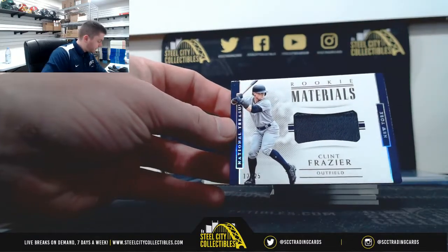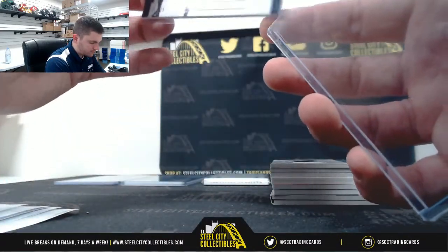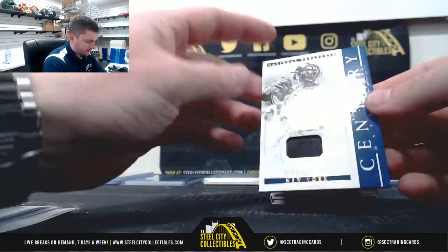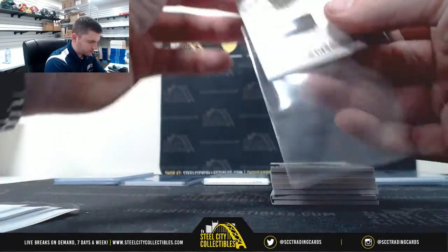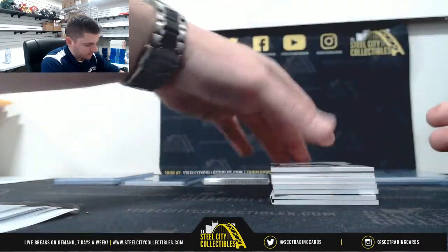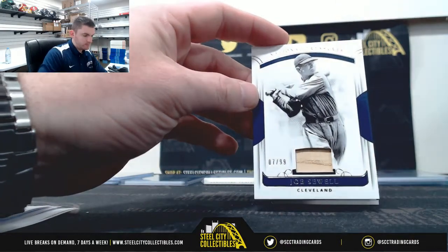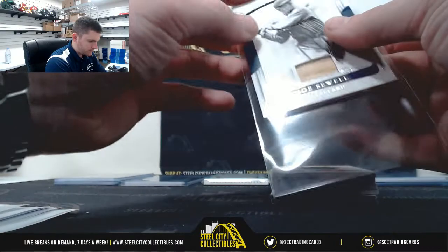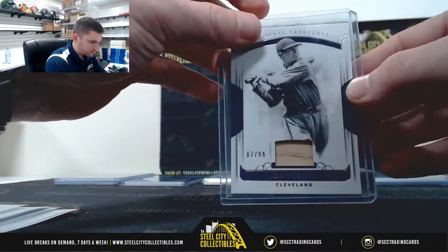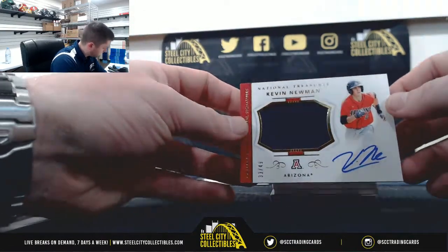Clint Frazier 12 of 25, 25 of 25 — Joe. Mike Piazza 25 of 25, number 5 — Michael. 7 of 99, number 7 — Michael. Joe Soul. Kevin Newman 33 of 49 — Eric.